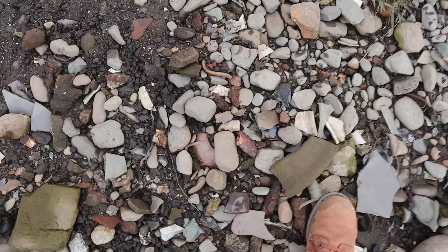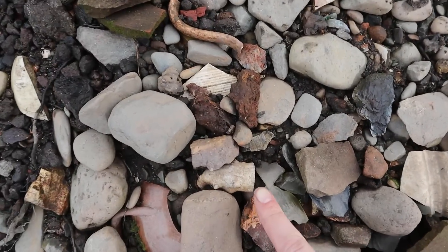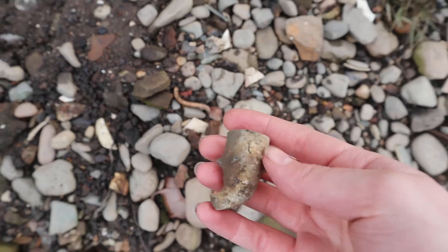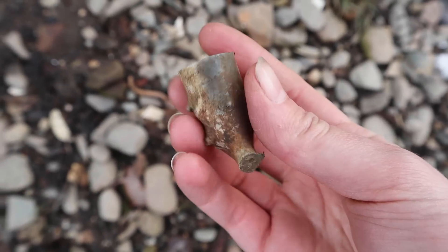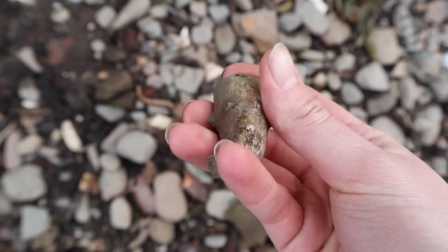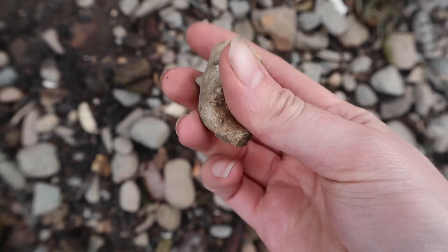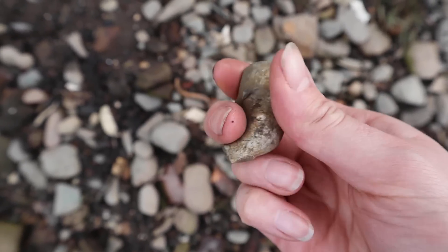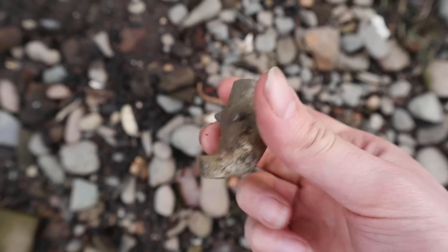My first find is down here. I think you can see what it is straight away - it's a pipe bowl but it's a knobbly pipe bowl. Reminds me of thorns. I imagine it's knobbly like that so you can grip it, so it doesn't slip.